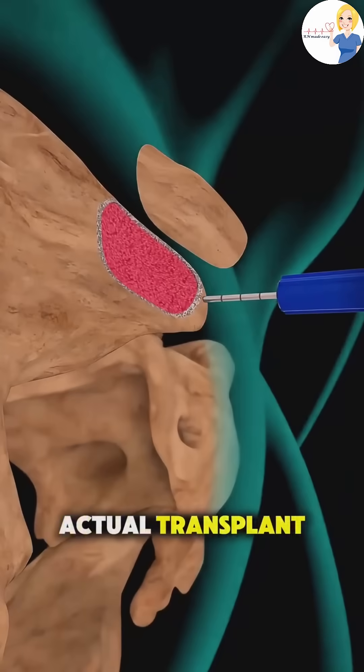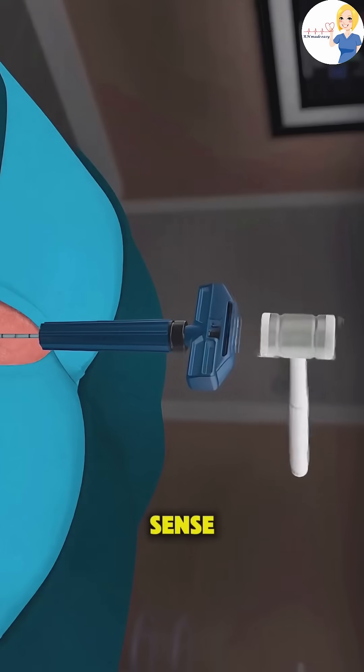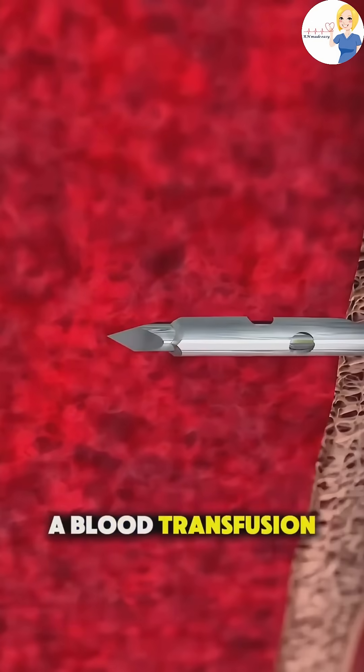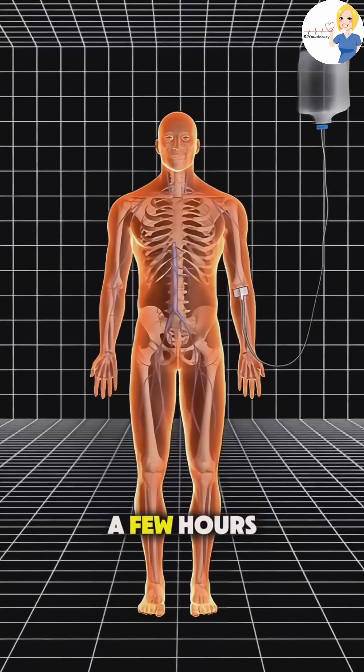Then comes the actual transplant, which surprisingly isn't a surgery in the traditional sense — it's more like a blood transfusion. The healthy stem cells are infused into a vein through an IV line, usually over a few hours.